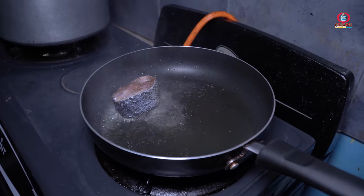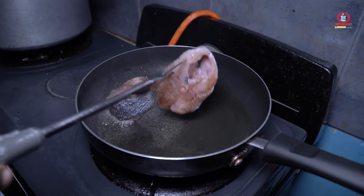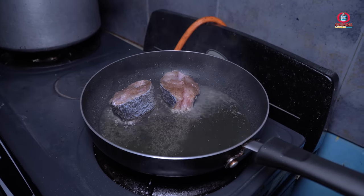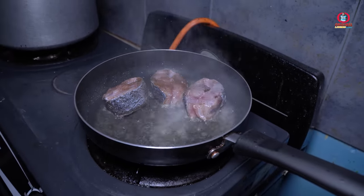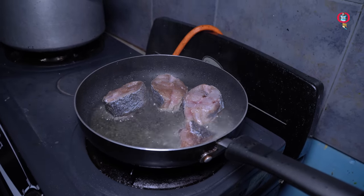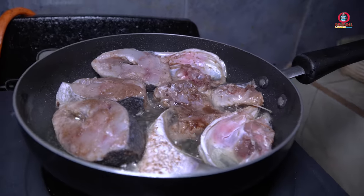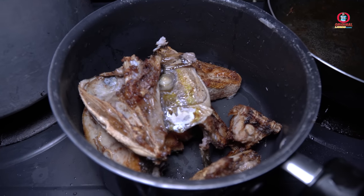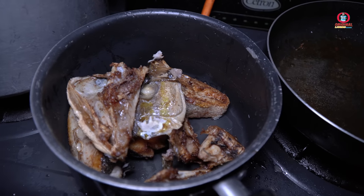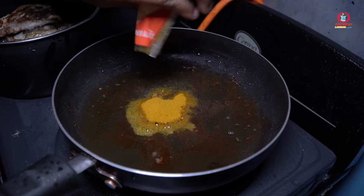We have a fried fish curry — we call that one a coconut curry fish. The fish is fried first to the extent we want it to be, then we do the next process: in the same oil we put the curry in after it burns.